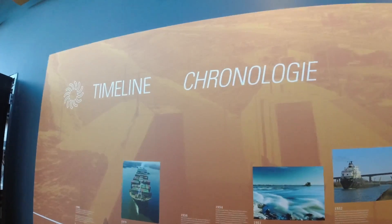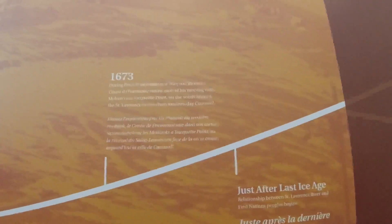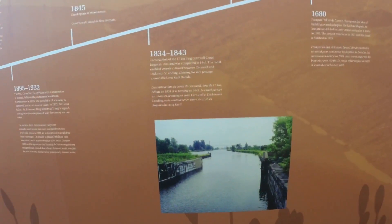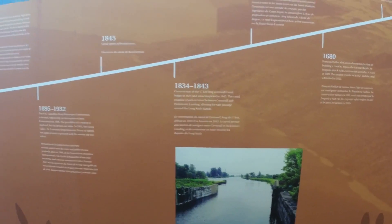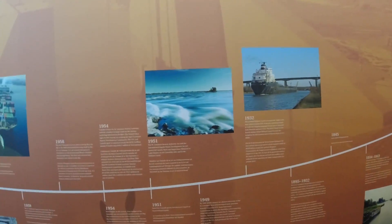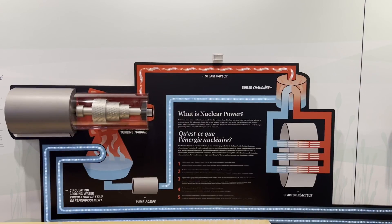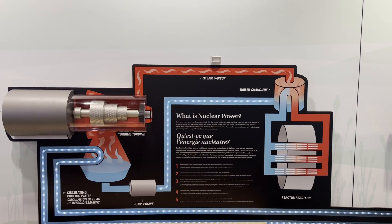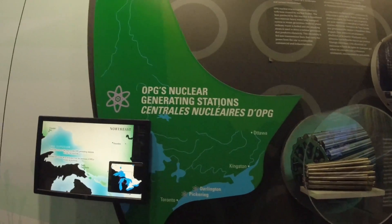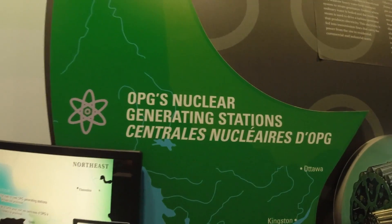The timeline here covers the last ice age, French exploration, the construction of the Cornwall Canal — which we'll look at later — and the Welland Canal. Out here in Ontario it's all about canals for navigating the rivers and lakes.